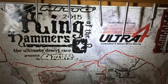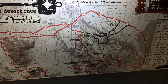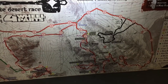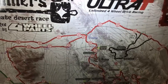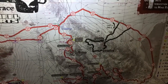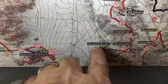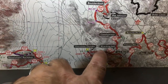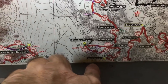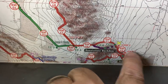This is the King of the Hammers 2015 map and the racetrack. I'll show you a regular map of Johnson Valley, but this covers the spectator areas. You can see the lake bed right here. One spectator area is called Chocolate Thunder, another is Wrecking Ball, and then there's one called Jackhammer. Over here is the start/finish line.